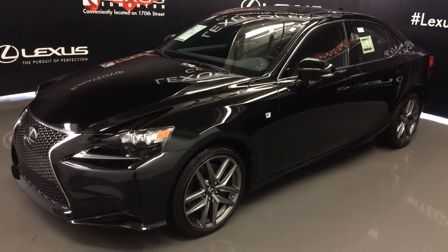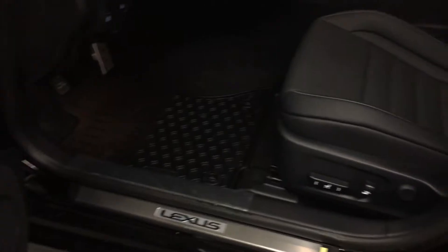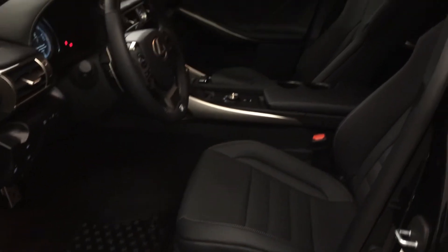This is the F-Sport Series 3. It features powered windows, locks, and side mirrors. Power adjustable front seats, and the driver has lumbar support. Aluminum sport pedals with rubber inserts.